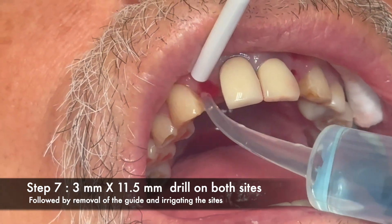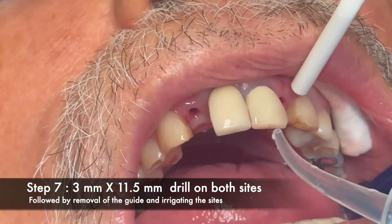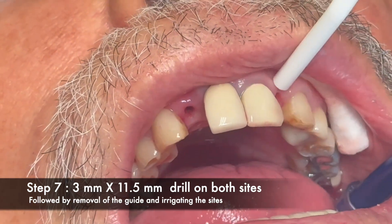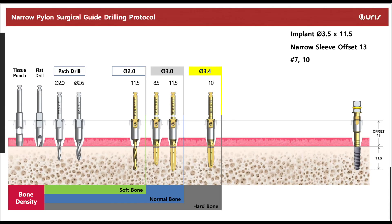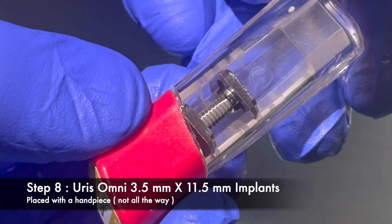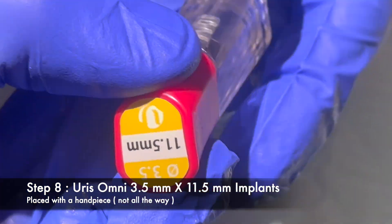In this particular case, the bone quality was not super hard, so I decided to stay within the normal bone protocol. I stopped at the last surgical drill and did not use the additional drill that was recommended for hard bone. Once the osteotomies were completed, we proceeded to place the implants.